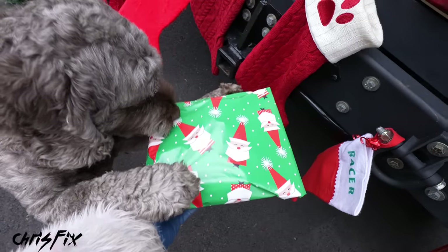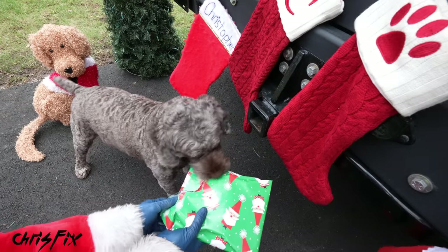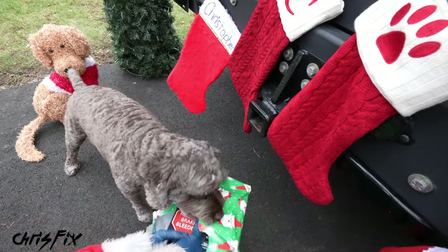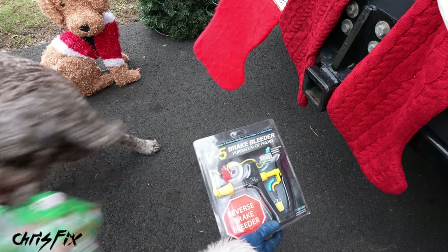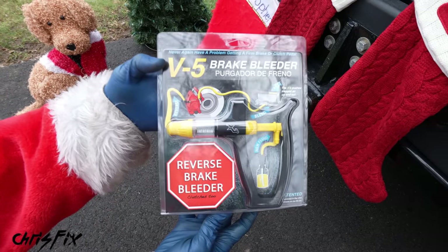We use Cooper's stocking to open up the gifts — Cooper knows it's his stocking. Okay Cooper, this is all you. Oh man, this is a good one — a reverse brake bleeder.